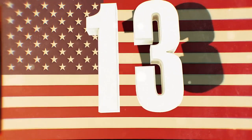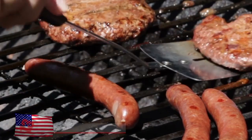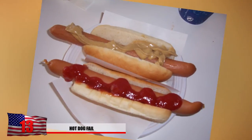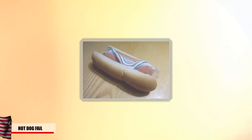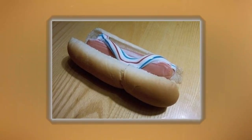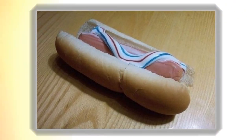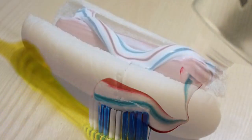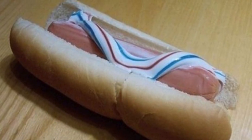Number 13: Hot Dog Fail. Hot dogs are normally one of the easiest things in the world to cook — all you have to do is heat it up, put a bun on it, then put some condiments on top. Where could anything possibly go wrong? Looks like someone might have mistaken the toothpaste bottle for the ketchup bottle. But seriously, people, there's a reason people spit out toothpaste after they brush their teeth. That stuff can be poisonous if too much is swallowed, and plus it would just taste disgusting.